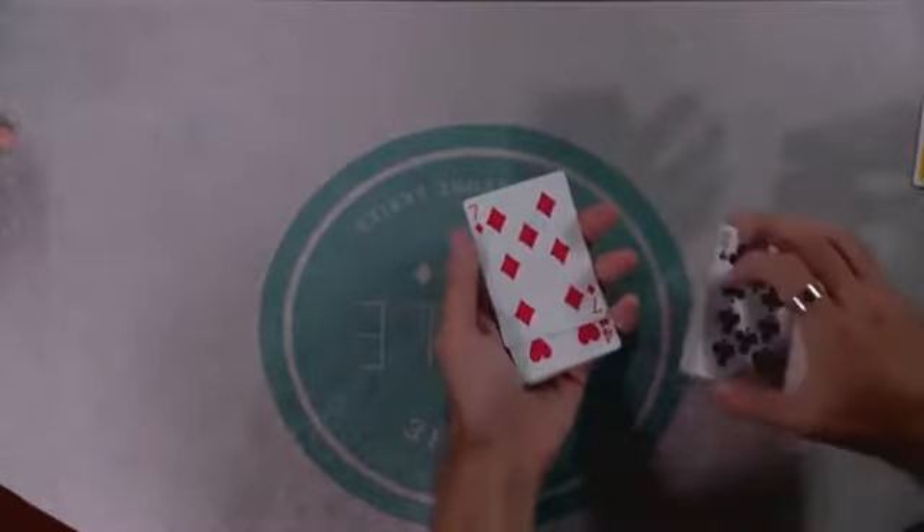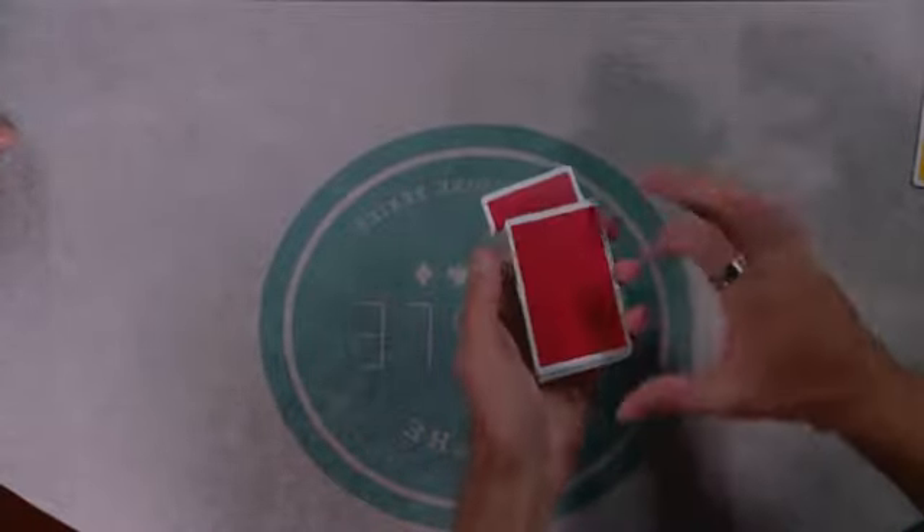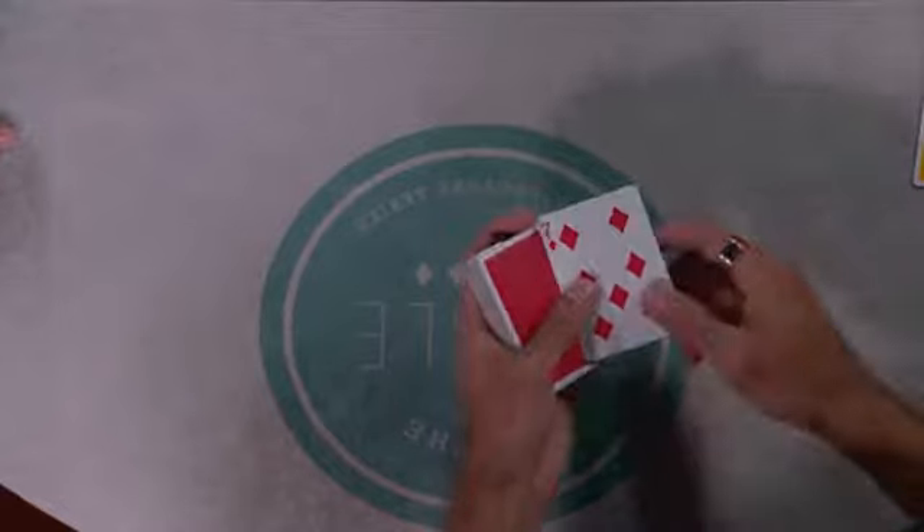I'm really excited to talk about two unique and original camera shots utilized here at the table. The first is an above shot, which will simulate what it would be like when performing for somebody as they look down at you doing your sleight of hand movement.